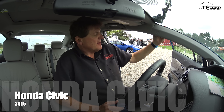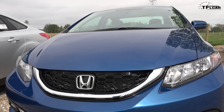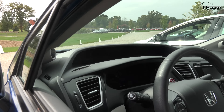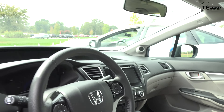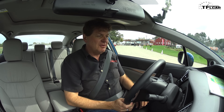Compared to the new Civic, this current generation is relatively stodgy and economy-car-like. The fact that the new one is three inches longer, lower, and wider just gives it that really nice sporty feel. This Civic, on the other hand, does not scream fun. But let's see how it drives.